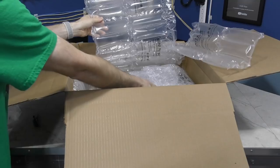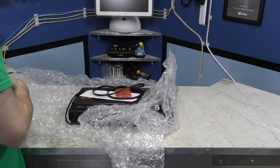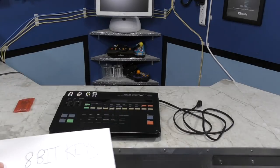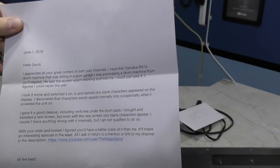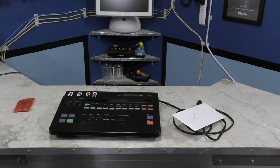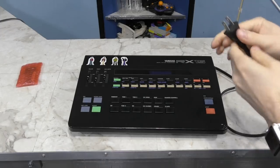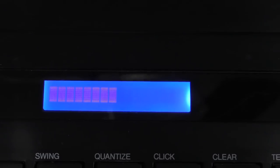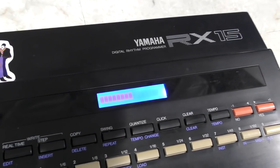Next up is a package from Landon Bulk. What the heck is this? I know what this is — it's a drum machine. I remember the email conversation but I actually had no idea it was this large. The letter is addressed to 8-bit keys. Long story short, the LCD doesn't work on this thing and he thought maybe I could fix it. It's an RX15. I'll just plug it in right quick — the unit actually works, but this is all the screen displays. I'll have a crack at fixing it in a later episode. Thank you Landon.